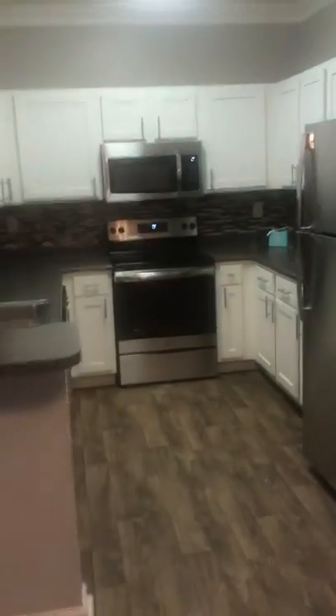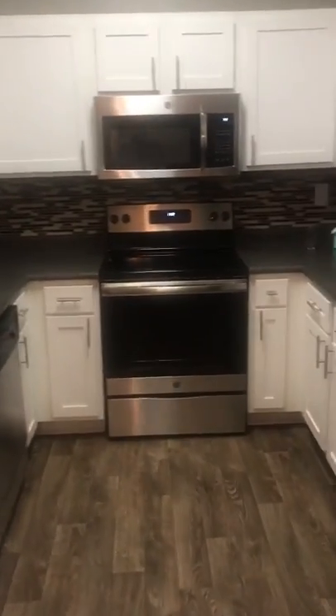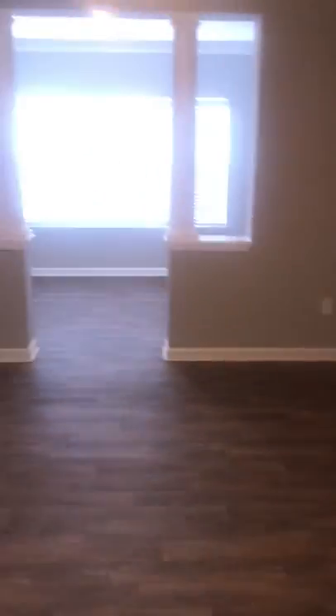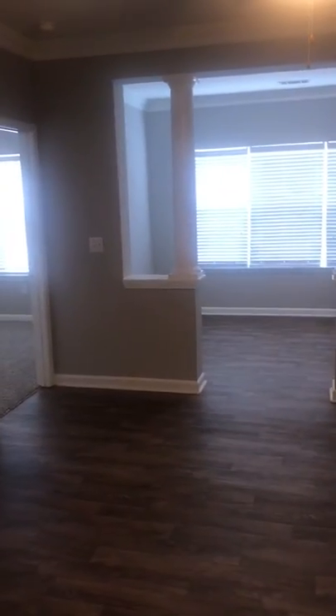You have a large open dining room area which leads into a fully featured kitchen with stainless steel appliances. And to your left, directly in front of the kitchen, you do have your living room space.